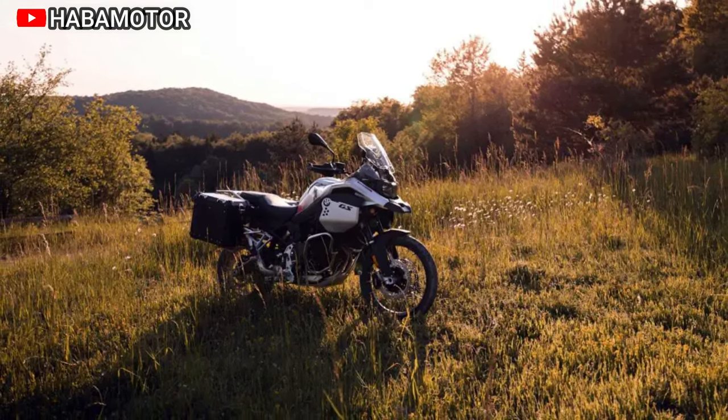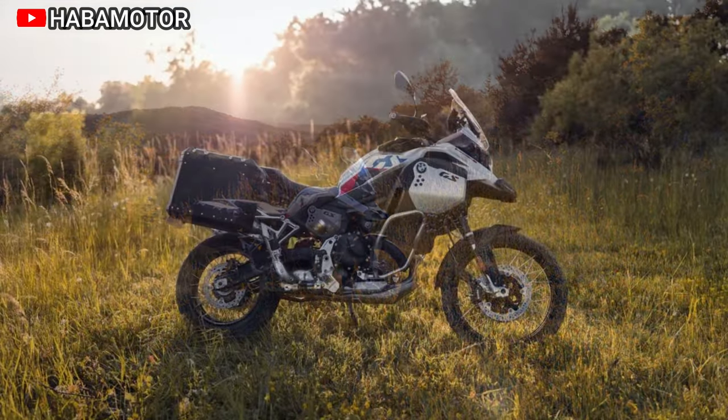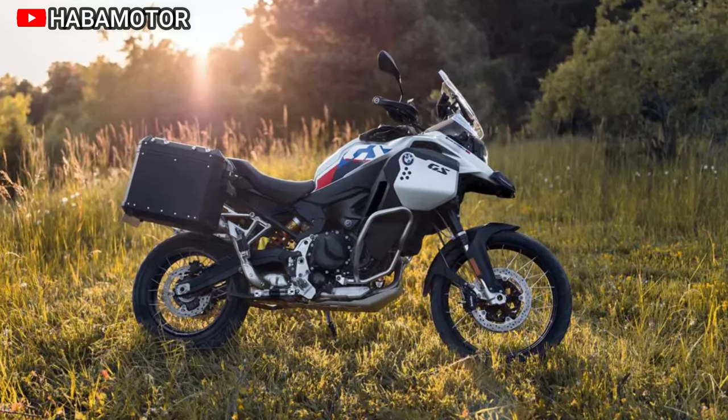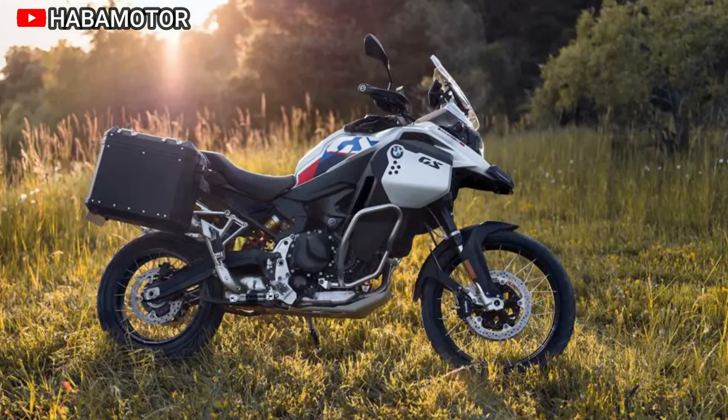Ergonomic improvements, adjustable features, and enhanced off-road qualities make it a versatile choice for riders seeking adventure. The connectivity options, including the Connected Ride Navigator, add to the convenience, making it an ideal companion for riders craving freedom and exploration.